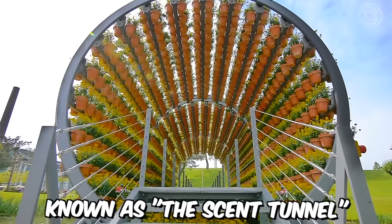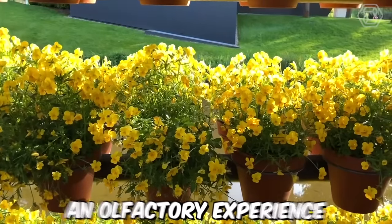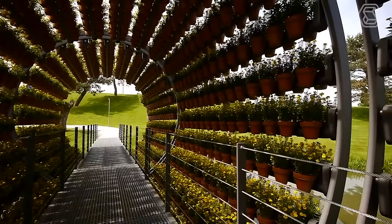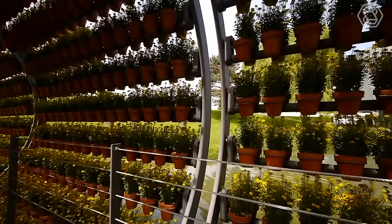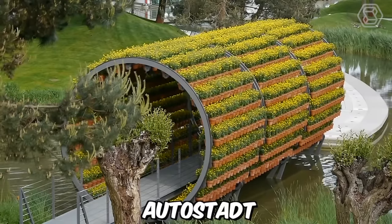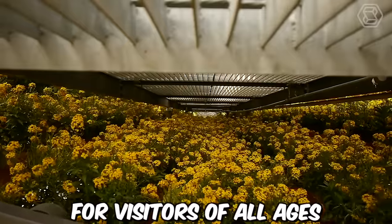The artwork, known as the scent tunnel, is not only a visually stunning attraction, but also an olfactory experience that engages all of the visitor's senses. The fragrance of the flowers changes as visitors walk through the tunnel, creating a unique and immersive experience. With its combination of art, technology, and nature, Autostadt offers a truly unique and memorable experience for visitors of all ages.